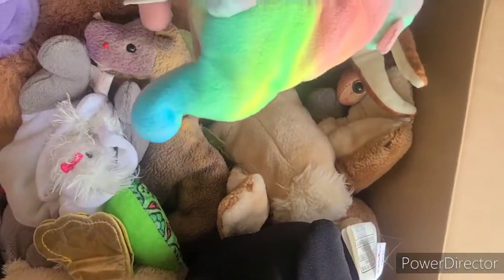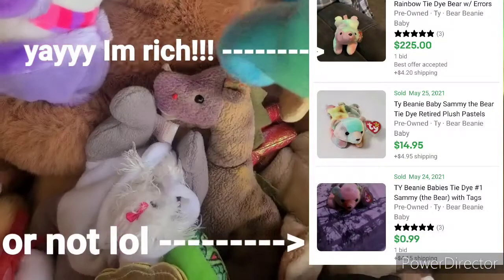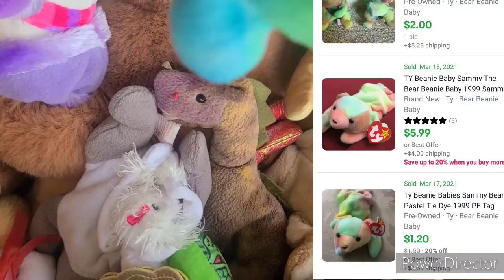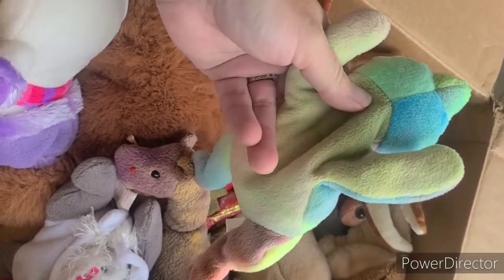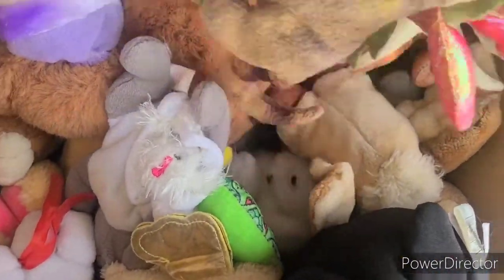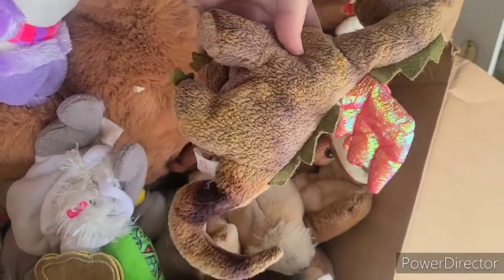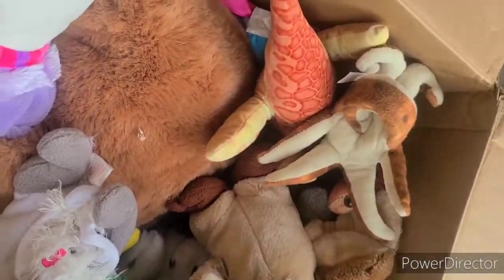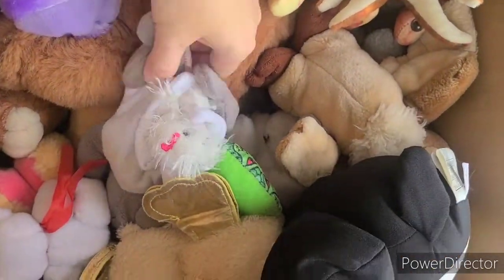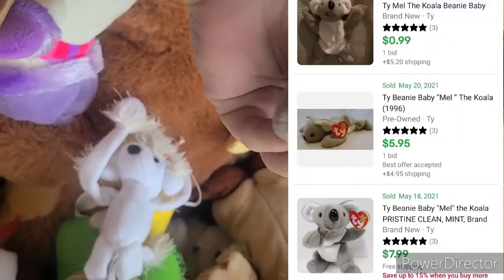There are a lot of small ones in this box. This looks like another Ty - the tag is kind of faded, I can't make out the name, something with an S - but it's just a little tie-dye bear so I'll lot that up with some others. Here's another one - Scorch the Dragon. He's a little bit worn but he's really cute, he's got like the shiny wings. And this looks like another one - Mel the Koala. I think I remember that one, it's an older one, a little worn too.